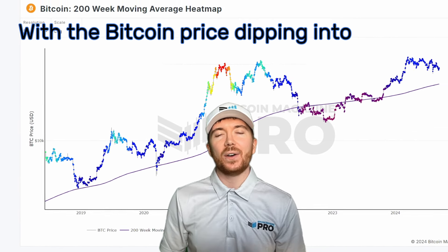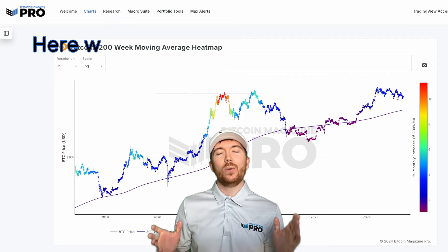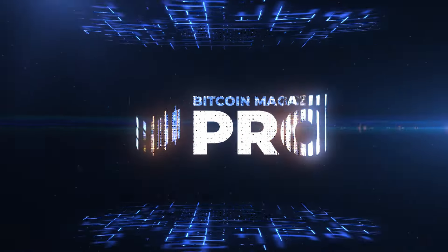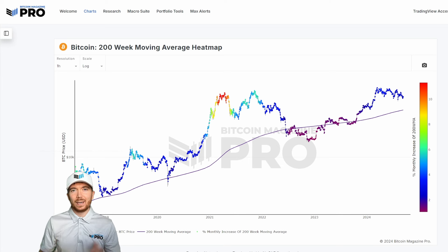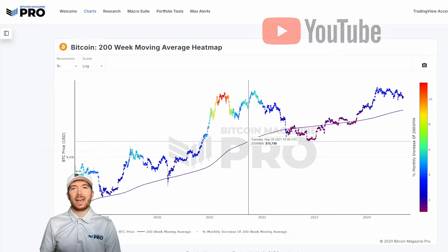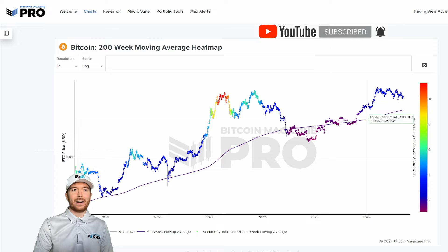With the Bitcoin price dipping into the low $50,000 region, investors are wondering what price is likely to do next. Here we'll look at the data to see which price levels to watch for BTC. And where better to start than the 200 weekly moving average heat map on bitcoinmagazinepro.com, which is a point at which many investors are looking towards as potentially a worst case scenario for BTC.